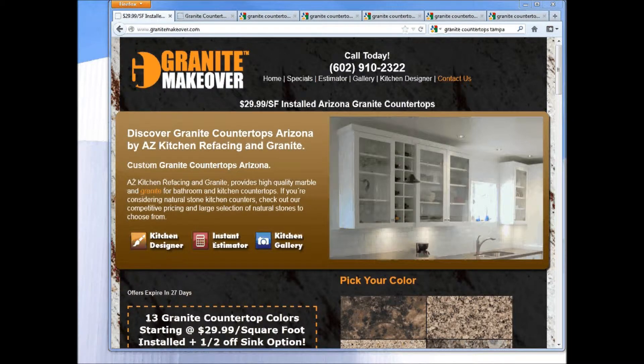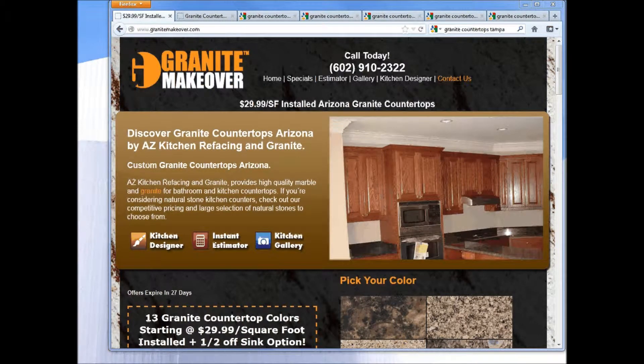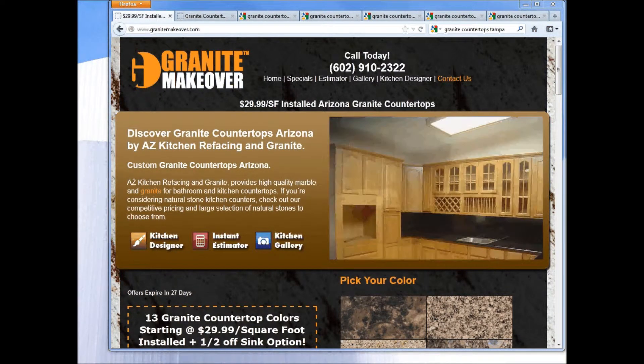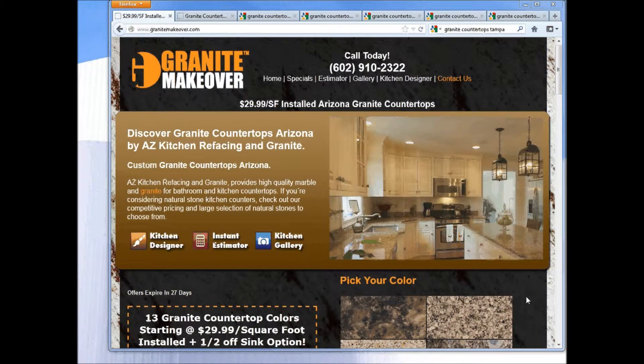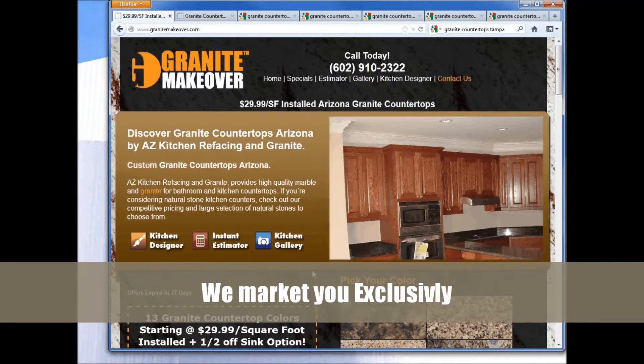Hi and welcome to part one of our video series about how our granite marketing program works. We're going to talk about Granite Makeover, which is our consumer-facing website. This website is used to drive the consumer and manage their expectations, providing various ways for the consumer to reach out to you and answer many of the questions they will have through their buying process.